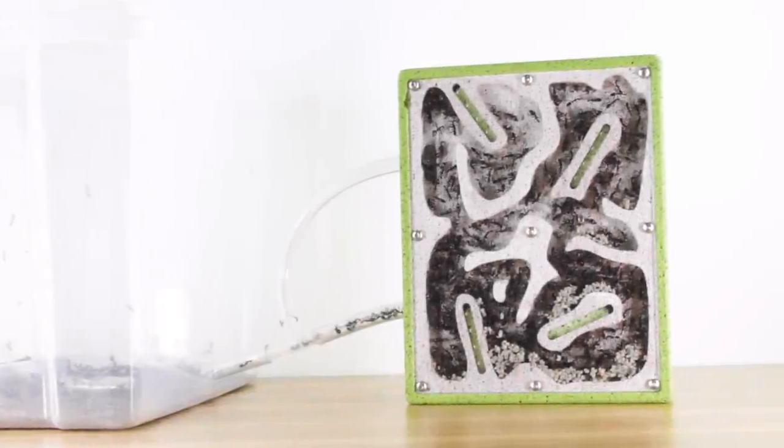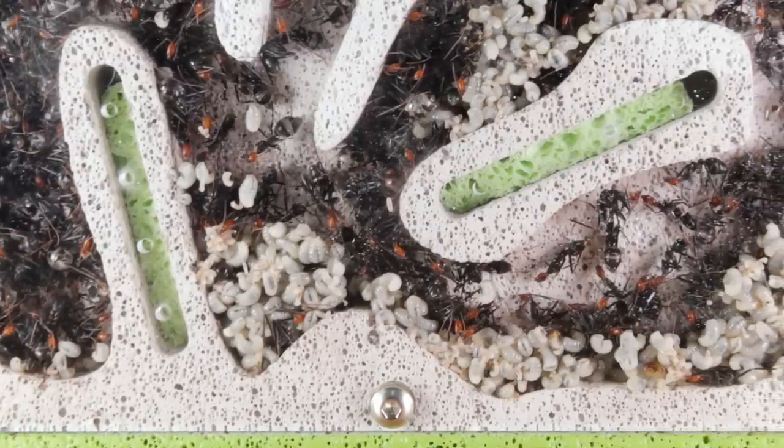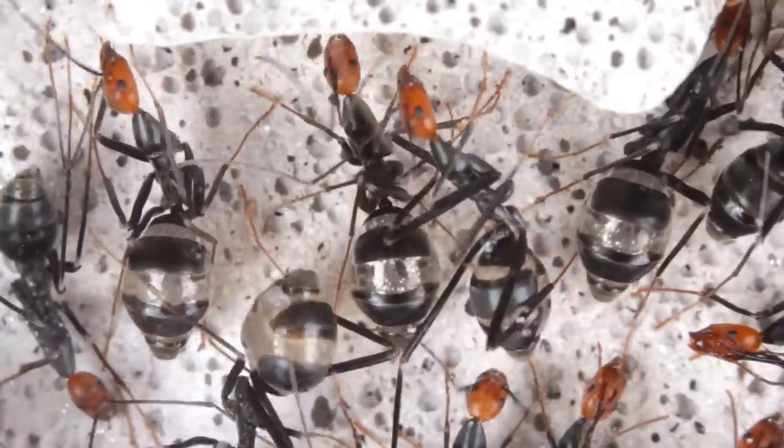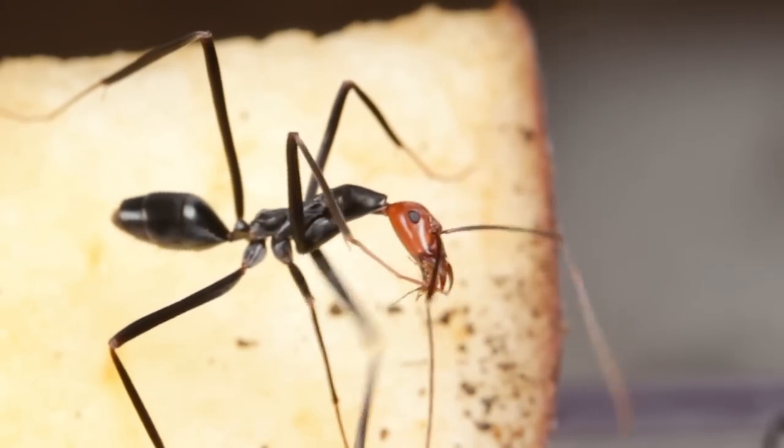Hi guys, my name is Jordan and in this ant room tour, I'm showcasing a new, never before seen species here on this channel. And there's some pretty weird looking things. They are the highly mysterious and remarkable spider ants.